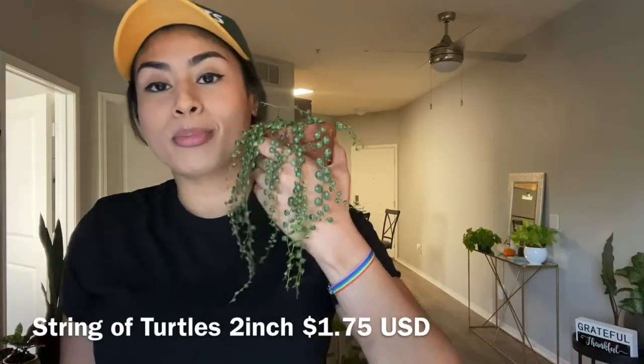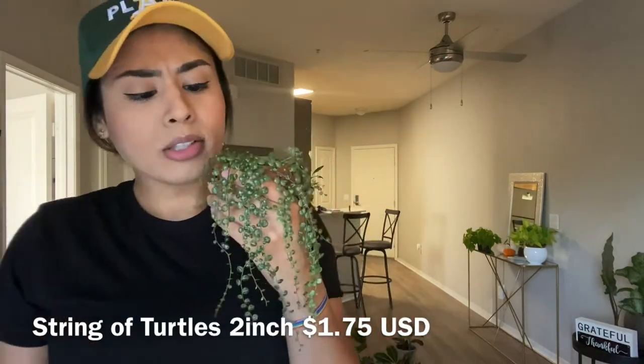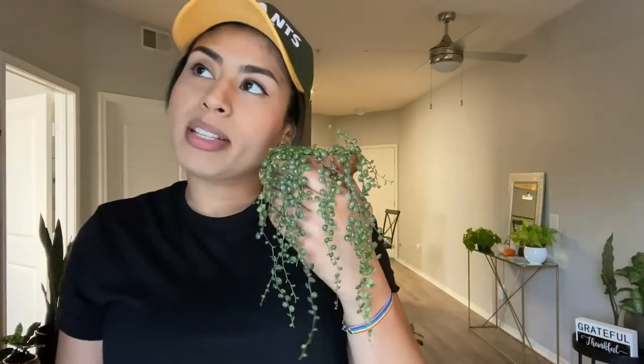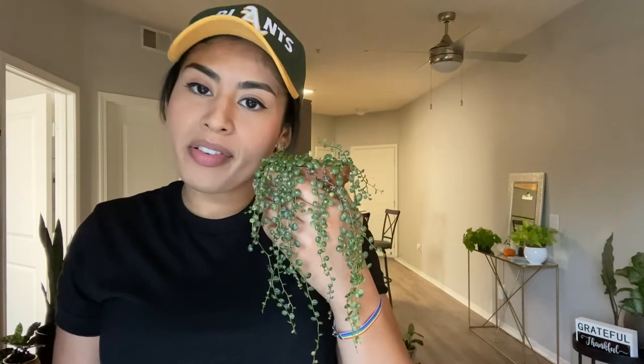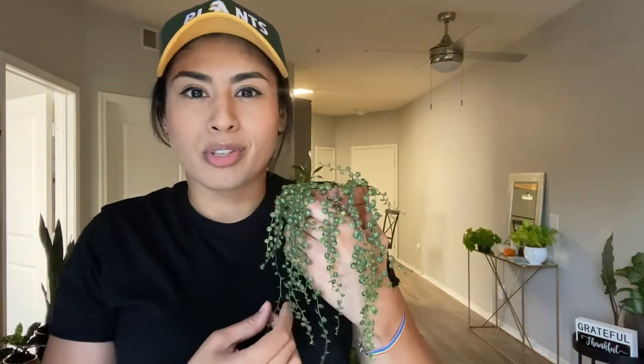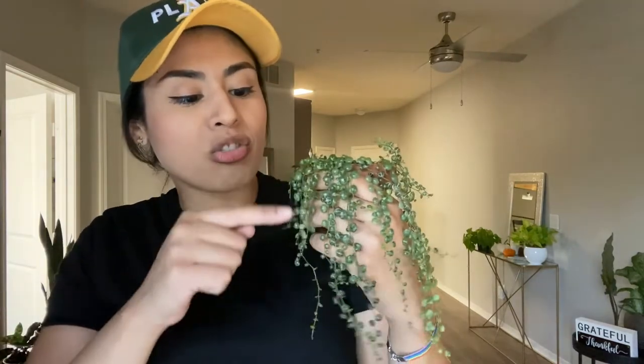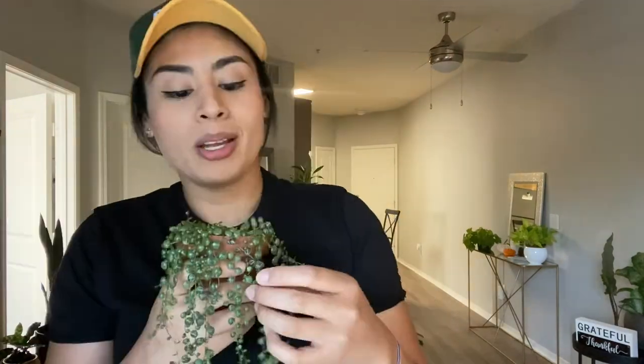Another one I got was my String of Turtles. I got this one two years ago in Miami, Florida — it was in a two-inch container and I got it for $1.75. I saw a website selling them for like $60 to $90, and another website was selling each strand for like $10. Two-inch container for $1.75, and I have propagated this one a lot. Buy your plants small, grow with them, propagate them, share them.